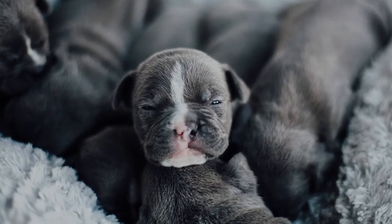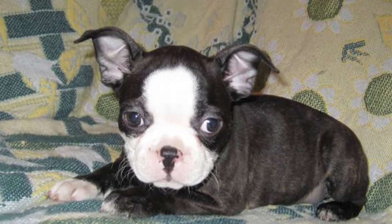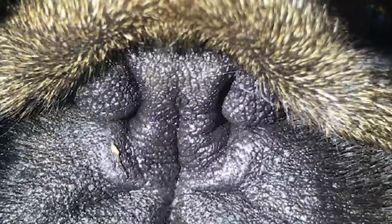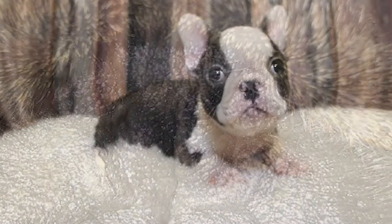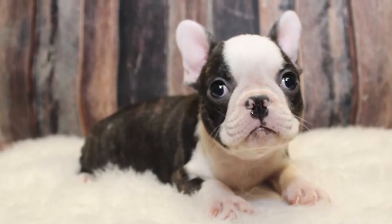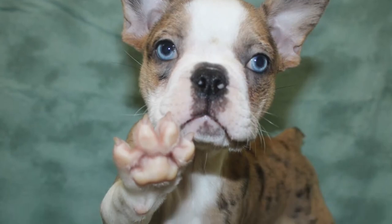Stenotic nares: Certain breeds of dogs are born with pinched nostrils, which can make it difficult to breathe. Signs of stenotic nares are noisy breathing and an inability to undertake much exercise. In severe cases, a lack of oxygen caused by stenotic nares can turn a dog's gums blue. Mild cases can be managed by preventing obesity and limiting exercise, while in more severe cases, surgery can correct the nares.